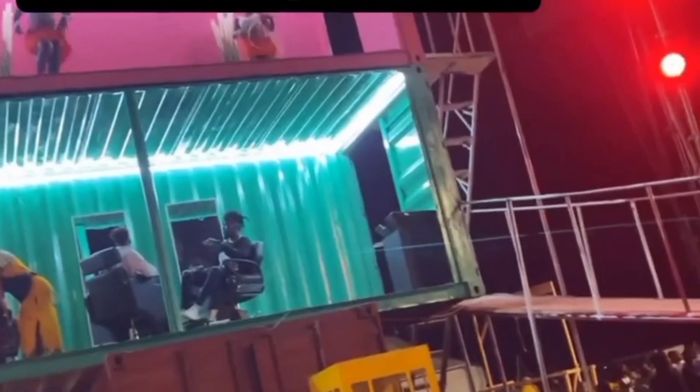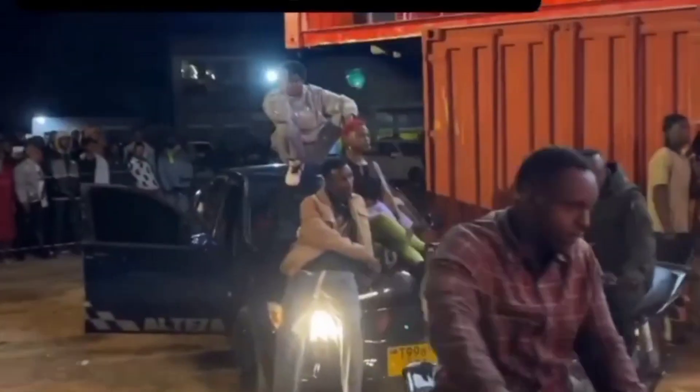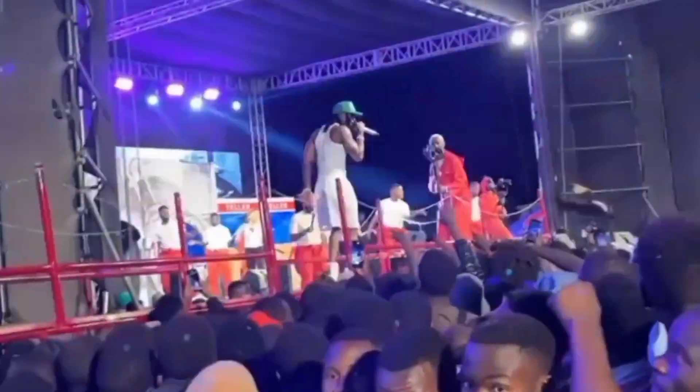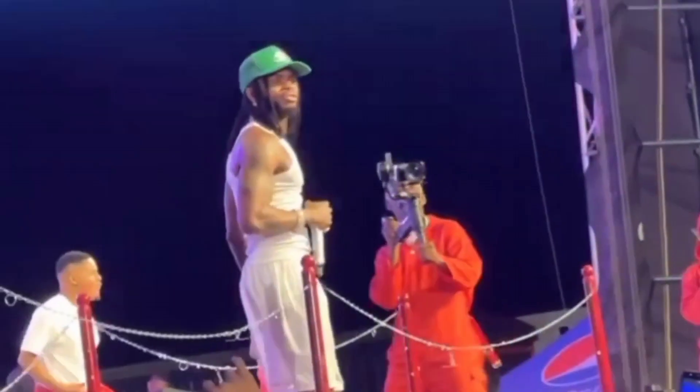These days whenever Diamond Platnumz comes on stage he always comes in a cool stand. We have seen him coming in a coffin, and there was a time he came in a barbed wire cage. Yesterday it wasn't different — he came in containers. These containers were made to look really nice; in terms of visuals they look amazing, illuminating very bright lights from far. He was performing alongside them the whole time.